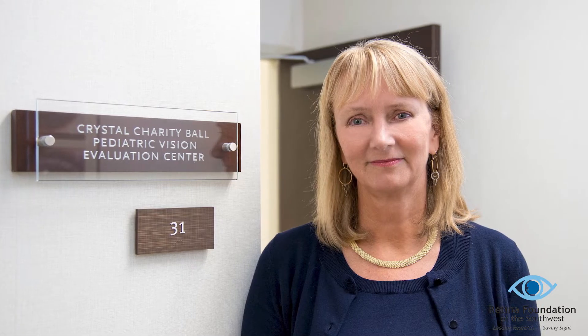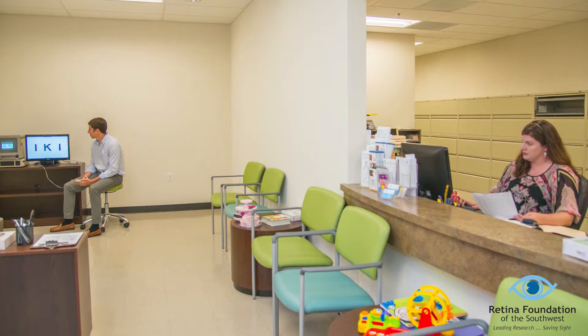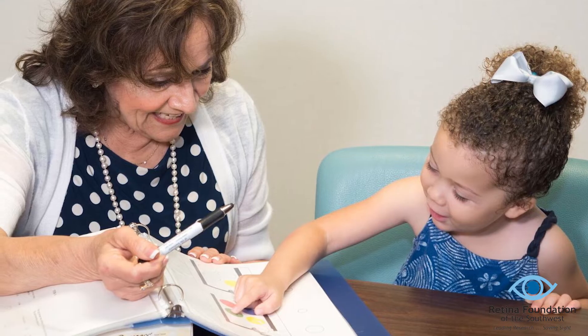The Crystal Charity Ball Pediatric Vision Laboratory, established in 1982 and directed by Dr. Eileen Birch, conducts research with the goals of earlier and more accurate detection of pediatric eye conditions. We are especially interested in amblyopia, commonly called lazy eye, and strabismus, or misaligned eyes, which are common eye conditions that affect one to two children in every classroom.